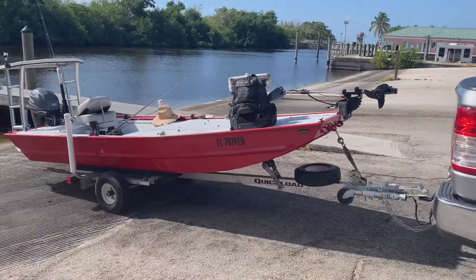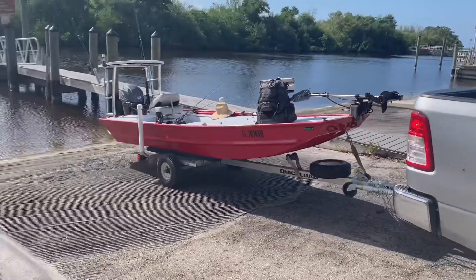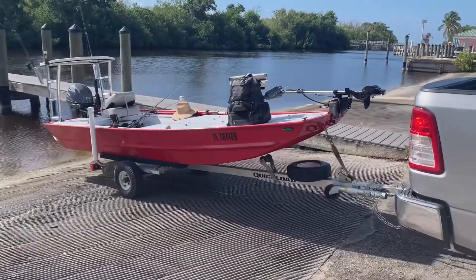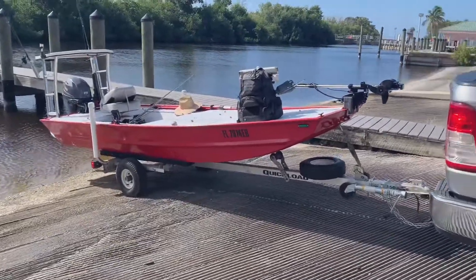Alright guys, first time swimming the boat into the water. We've got the Everglades Flamingo State Park. It's kind of windy — we'll see how it does.